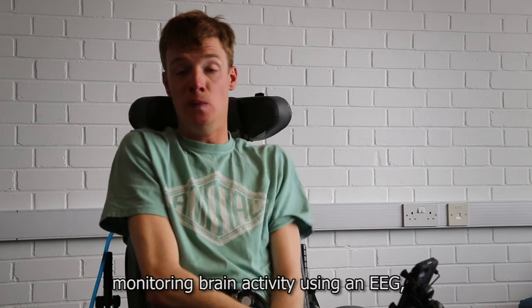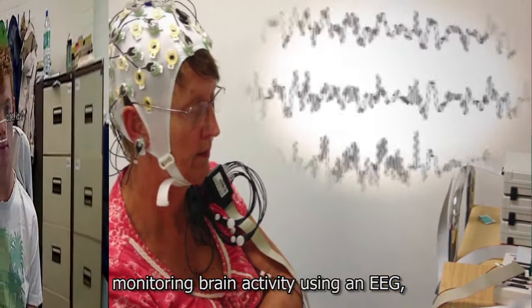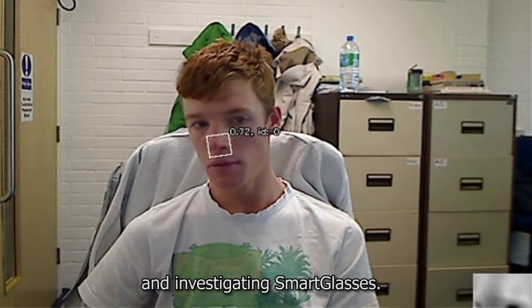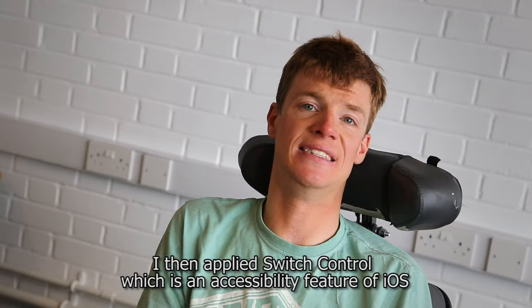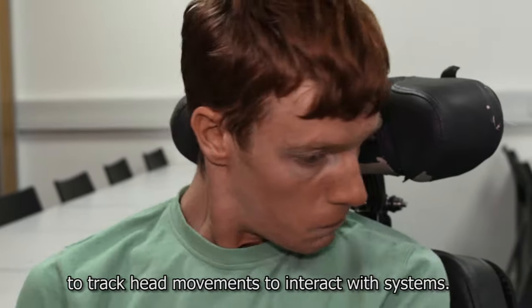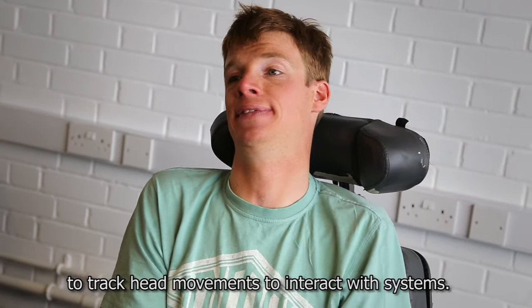The trials consisted of monitoring brain activity using EEG, tracking facial features through facial landmark detection, and investigating smart glasses. I then applied speech control, which is an accessibility feature of iOS, to track hand movements to interact with systems.